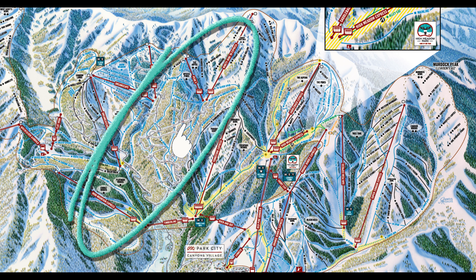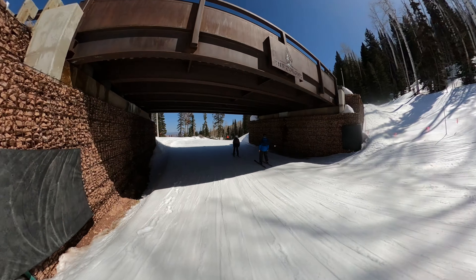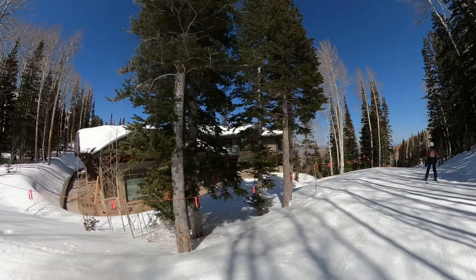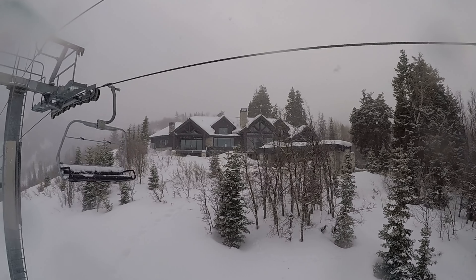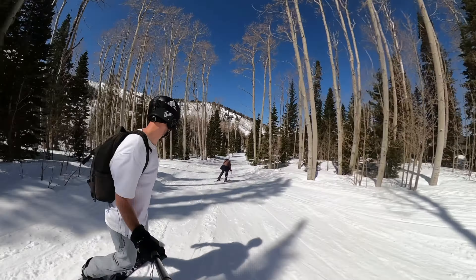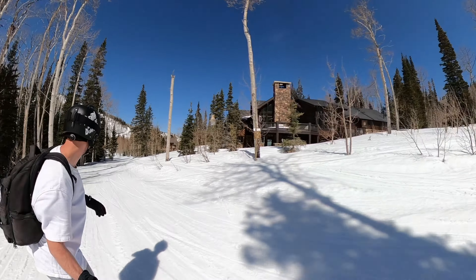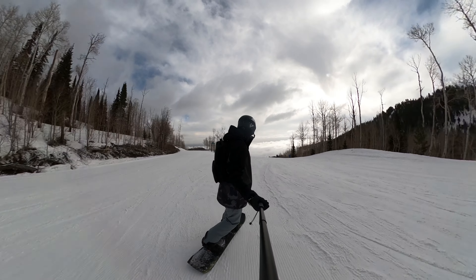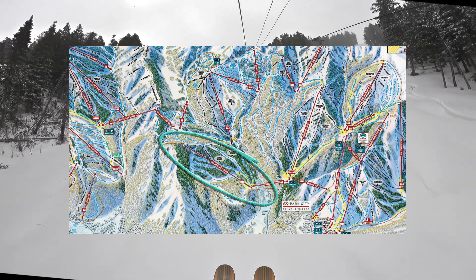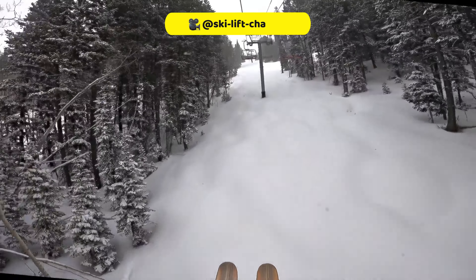On first glance of the trail map, it appears like there are blue runs from left to right — which there are. However, this large zone right here we wouldn't exactly call an intermediate terrain pod. The area is known as the Colony, which is an ultra-lux residential zone packed full of houses that range from $10 million all the way through to $50 million. The endless intermediate trails here are mostly cat tracks that weave in and out around these billionaire mansions — not a place to fill your edges and perfect your turns, but we do recommend doing a few laps through this zone, as these houses really need to be seen to be believed. OK, this is not a real estate channel — back to the intermediate trails on offer at Canyon's Park City.